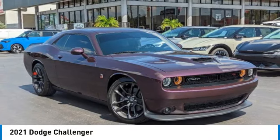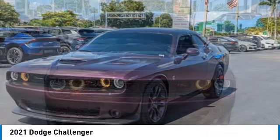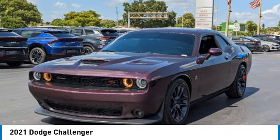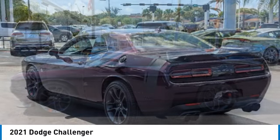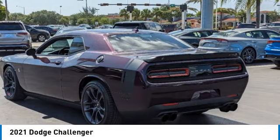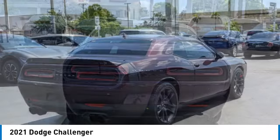Take a ride in the 2021 Challenger. Rated most appealing midsize sports car by J.D. Power & Associates, the Dodge Challenger delivers on style and performance. It's powerful, practical and efficient. This vehicle has less than 15,000 miles.